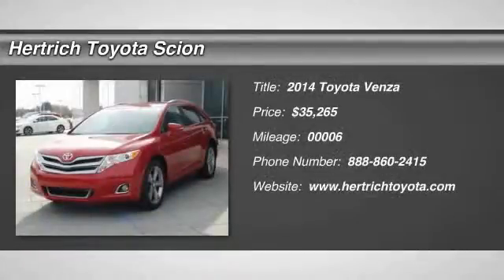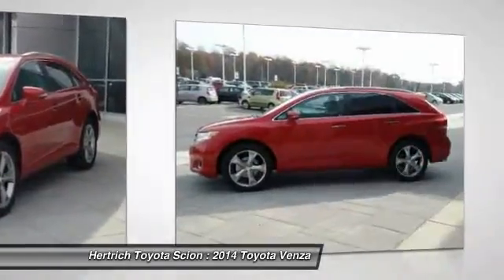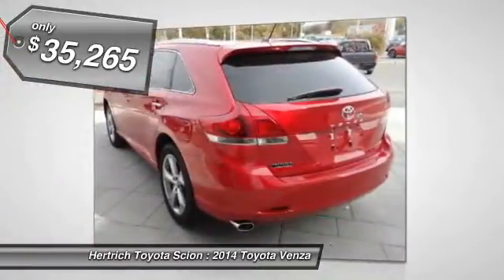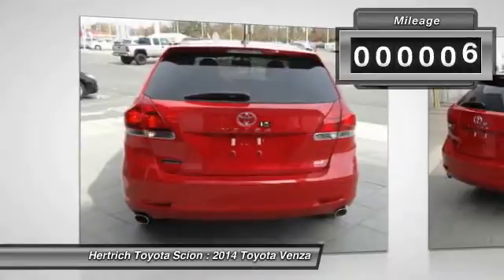You can find this 2014 Toyota Venza 4Dr WGN V6 FWD LE and many others like it at Adhertick Toyota of Milford. Perfect for the on-the-go family, this Venza 4Dr WGN V6 FWD LE is an SUV everyone will love.